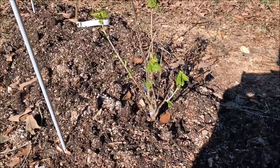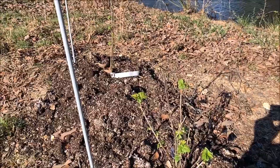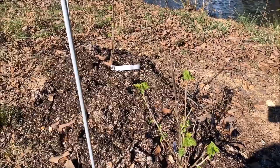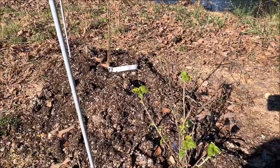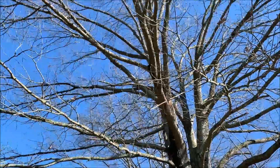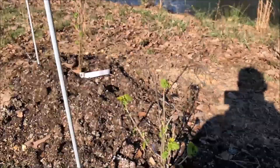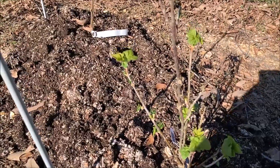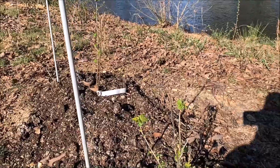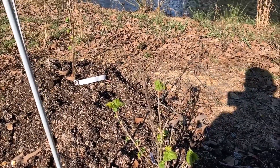These are our currant bushes. I first planted these early last year and they did terribly — I had to buy some new ones. Everything I read says they need full sun, but that's really full sun in Oregon, not Alabama. Here we've got them in partial shade next to the pond, and this big oak tree is going to provide some lovely shade during the hottest part of the day. They're just leafing out now in the middle of March. We have two kinds — a Prince Consort and a Minaj Smirnu, which are both black currants.